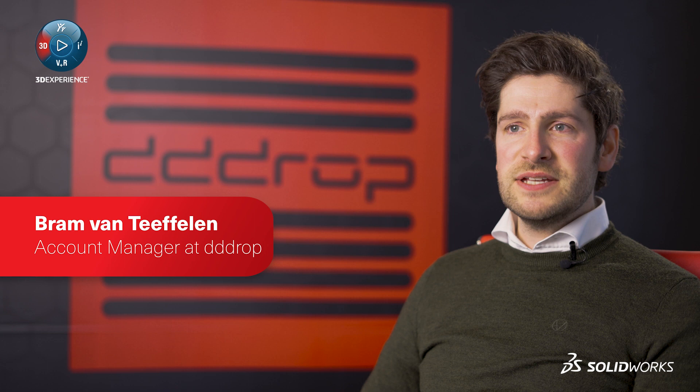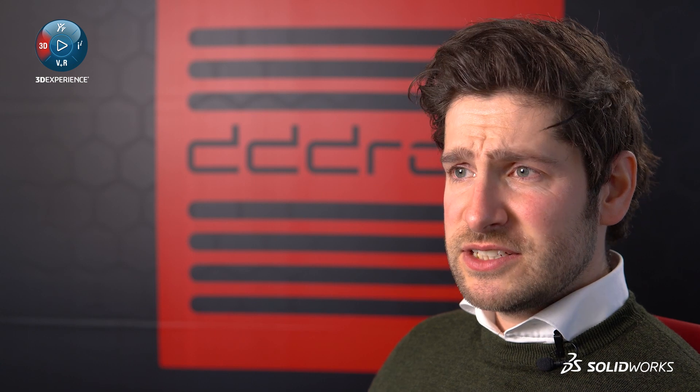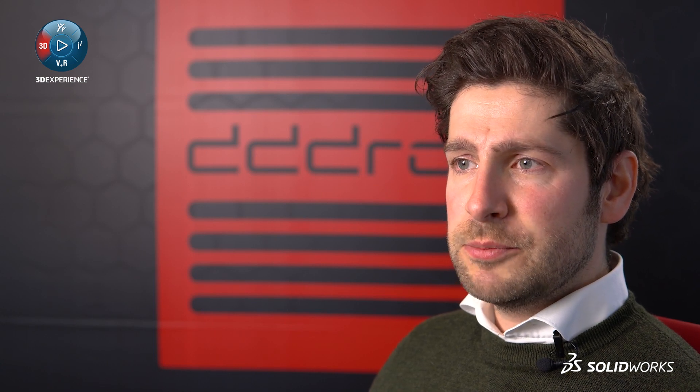We are DROP, a company based in the Netherlands and we build industrial-grade 3D printers. We have been doing that for the last six years and we just released our new 3D printer, the RapidOne.